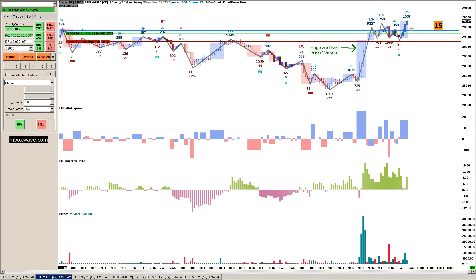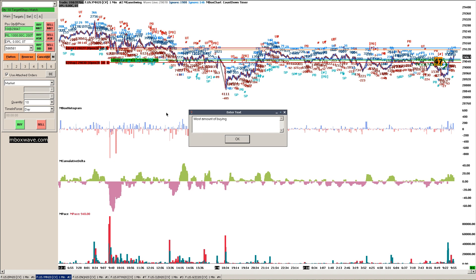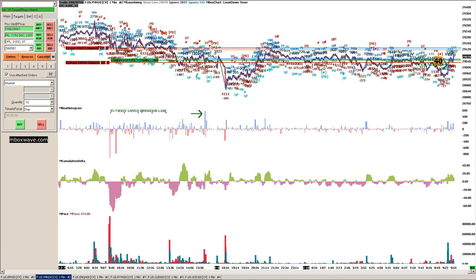So I saw this blue line right here, and I want to show why I drew that line. I'm going to zoom out. This blue line indicates the most amount of consecutive buying that occurred in the MBUX Delta in the previous day. So this is where the most amount of buying occurred — most amount of buying in MBUX Delta, previous day.